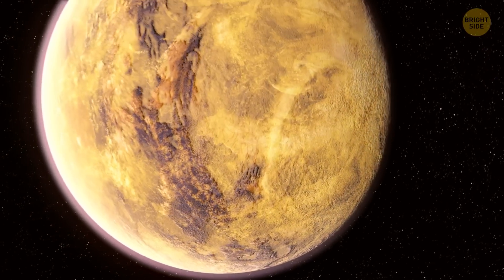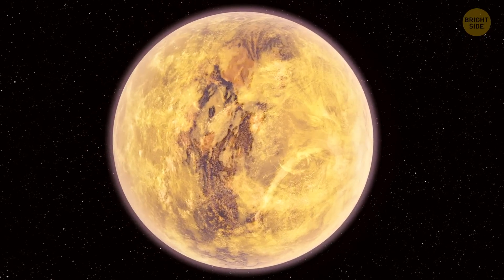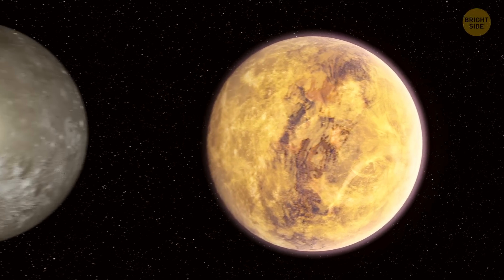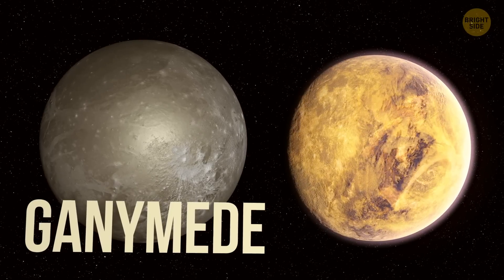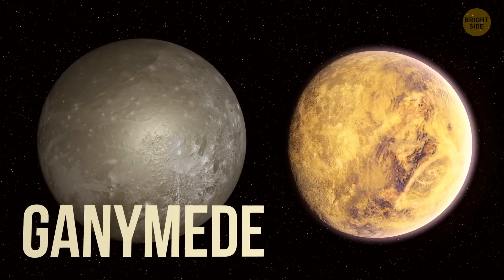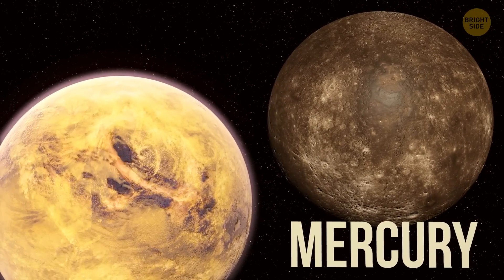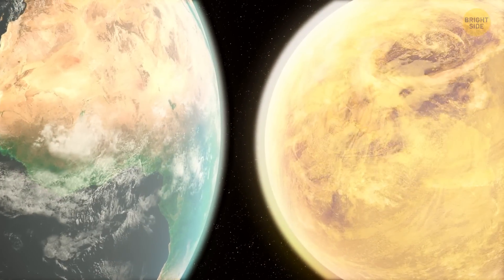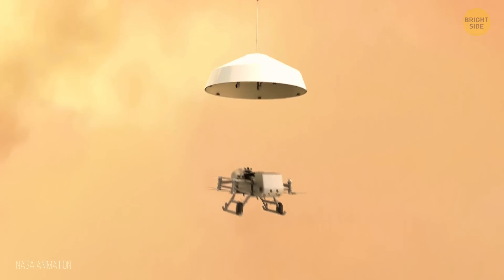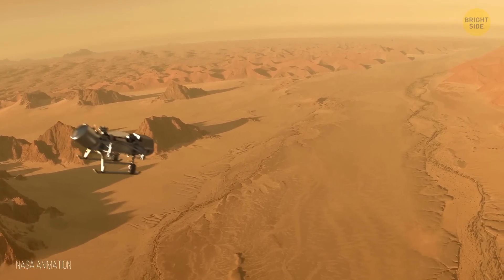Now let's check out Titan's celestial credentials. It's not just any moon — it's the second largest in our entire solar system, only 2% smaller than Jupiter's Ganymede. Titan's size even puts Mercury to shame, and its atmosphere is 4 times denser than Earth's. Thanks to Titan's lower gravity and thick atmosphere, Dragonfly is the perfect robotic companion to uncover its hidden treasures.